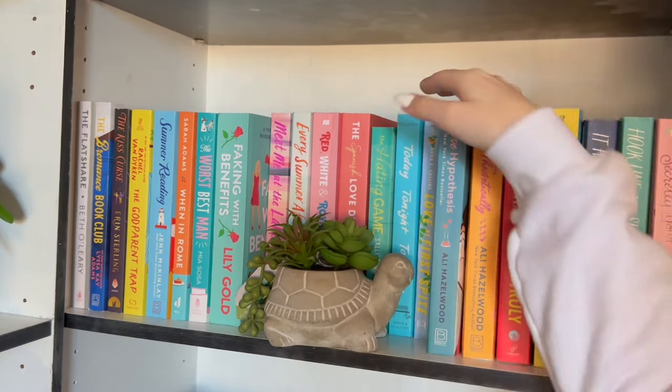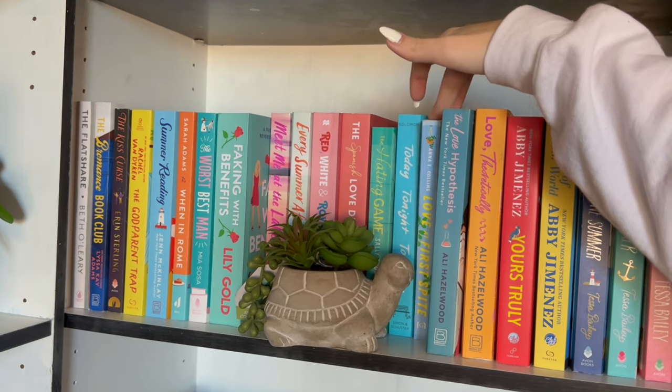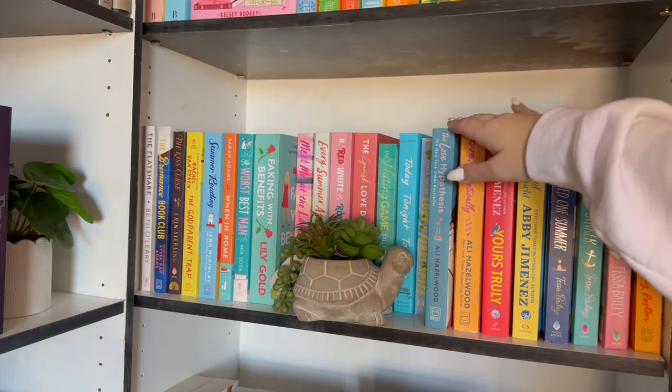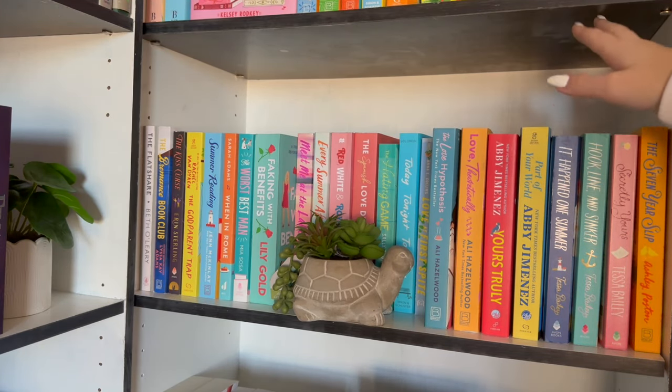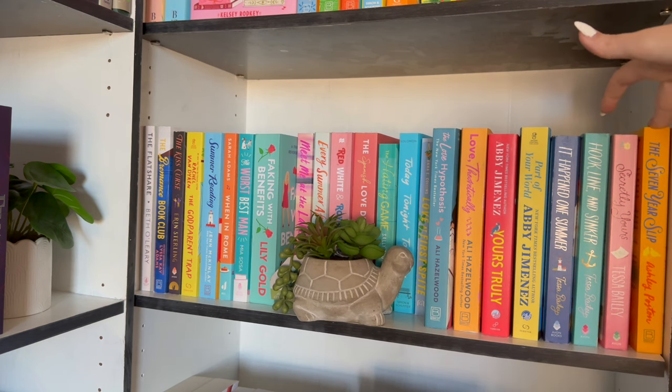What book is hiding over here? Love at First Bite — I actually love this book. It's like an HGTV remodeling romance cover. Love that. On the end we have Miss Allie Hazelwood, Abby Jimenez, Tessa Bailey, and hiding over here is Miss Ashley Poston with The Seven Year Slip.